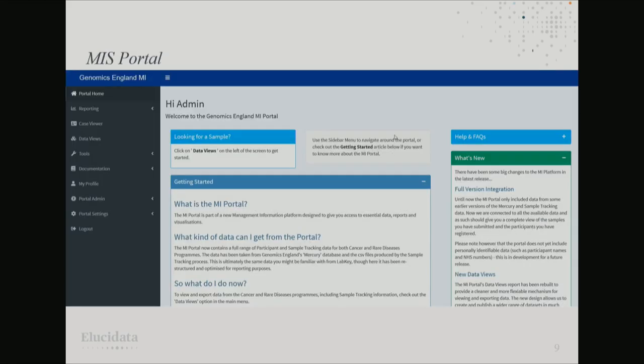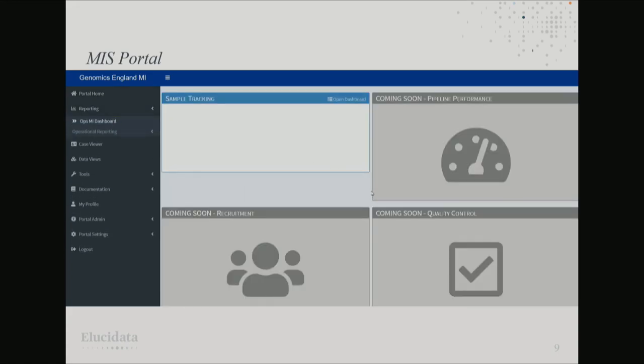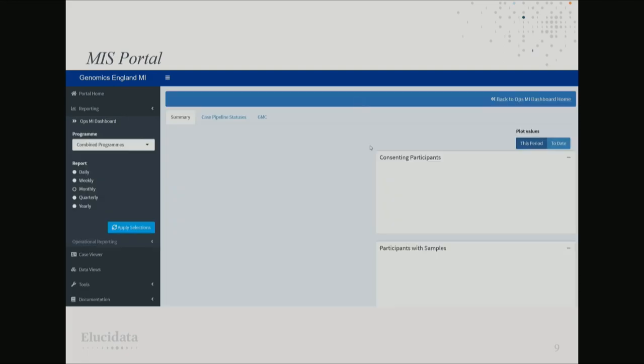We've got a version of the app loaded with some dummy data. Opening the Ops Management Information Dashboard, we get a few high-level metrics. We've added tooltips to get the specific definition of each metric, since accuracy is quite important. We've got a couple of Plotly plots — an HTML widget — so we can hover over and drill down for more information. Going into the main dashboard gives much more detailed information.